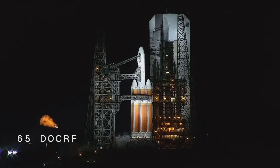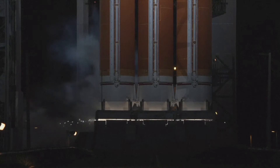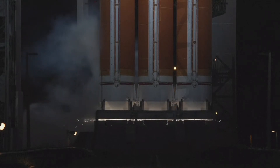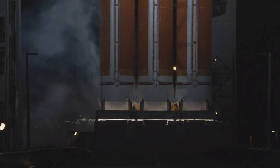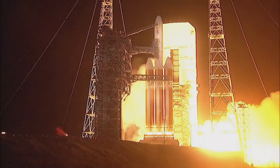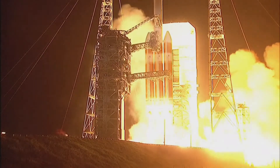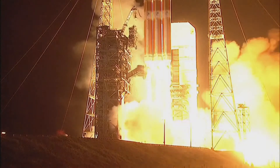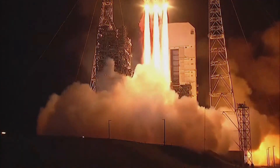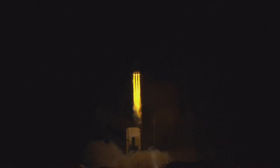15 seconds. We're off the ignition. 10. T minus 10, 9, 8, 7, 6, 5, 4. We have ignition. 3, 2, 1. And liftoff of the United Launch Alliance Delta IV Heavy Rocket carrying NRL-68 for the National Reconnaissance Office. Vehicle has now begun the pitch over maneuver. Now 25 seconds into flight, vehicle performance looks nominal. You are hearing the voice of Rob Kesselman providing launch vehicle ascent data.